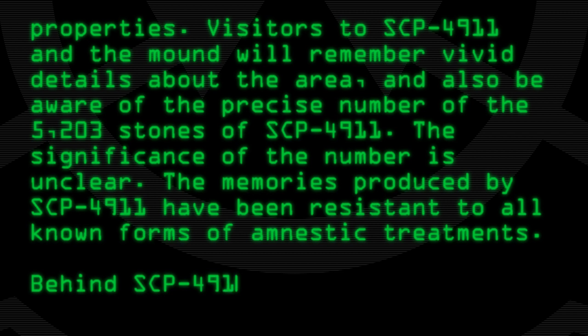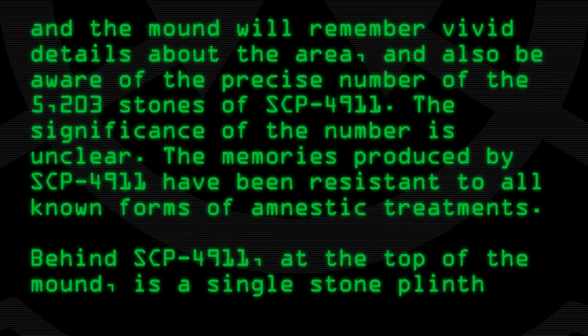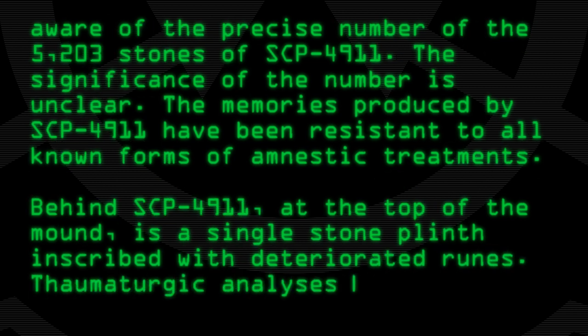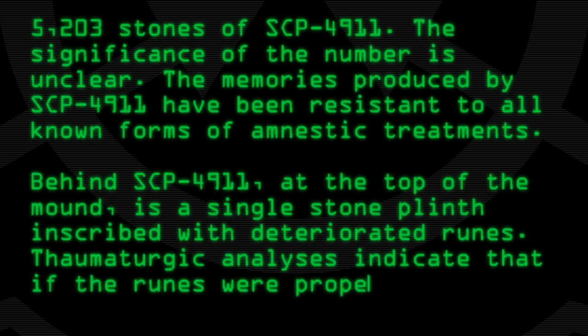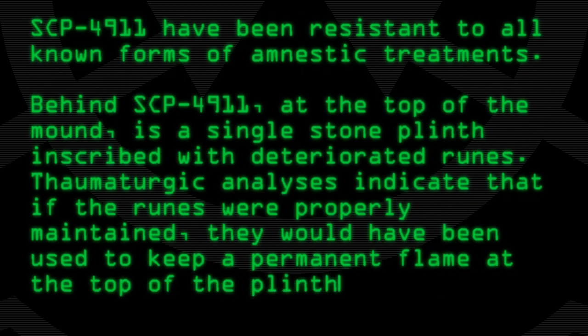Behind SCP-4911, at the top of the mound, is a single stone plinth inscribed with deteriorated runes. Thaumaturgic analyses indicate that if the runes were properly maintained, they would have been used to keep a permanent flame at the top of the plinth.